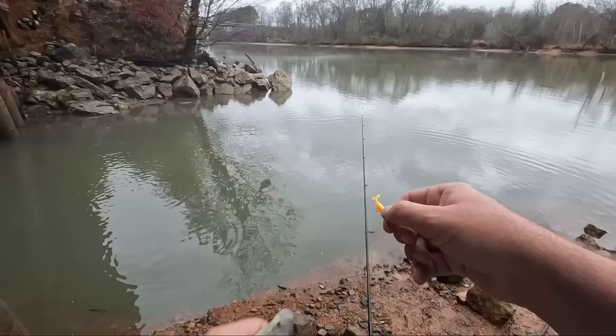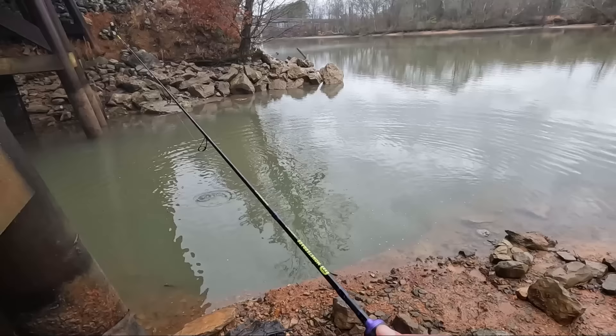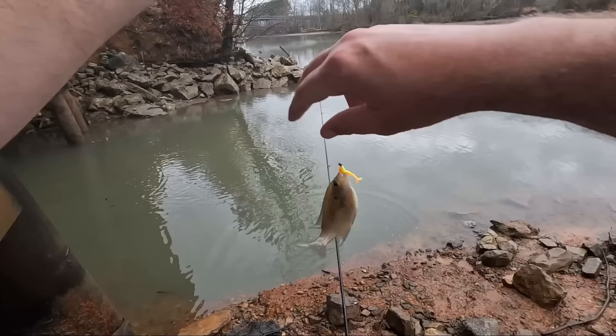Red ear get bigger than bluegill. If I'm going to choose, I'd rather catch a red ear than a bluegill because red ear get a little bigger and they're stronger on average. It's like I'm barely moving this lure - boom! Getting thumps right there in front of me. Little bluegill.